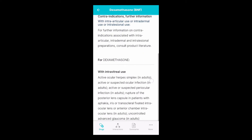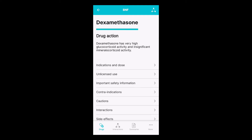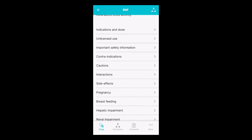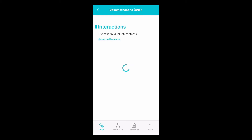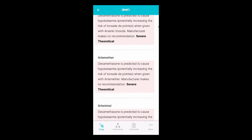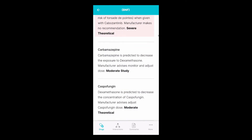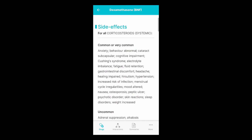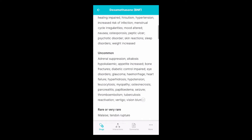Let's look at the contraindications of dexamethasone. Let's open the cautions tab. Now let's go back and look at the list of interactions.